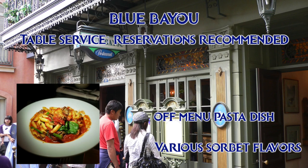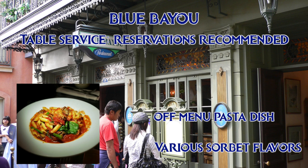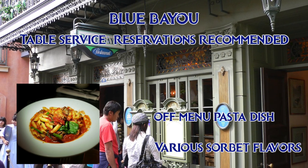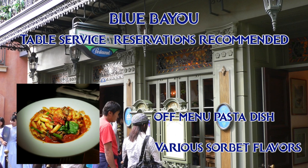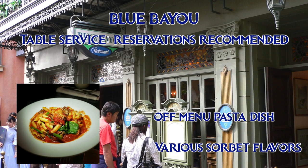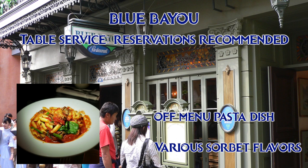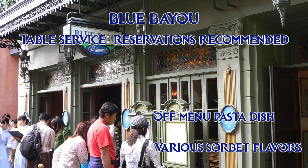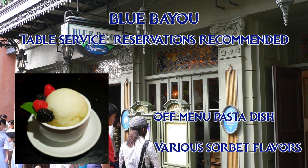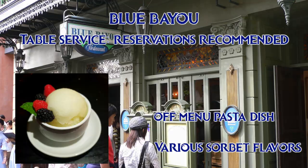There is nothing vegan on the menu currently at Blue Bayou, but the chef will make you a pasta dish if you ask. There is a vegetarian pasta dish with egg noodles and cheese on the menu, so this is with different noodles and some added veggies. It does taste great, but it's $30 and it doesn't really seem to match the price point — that is the case with everything on the menu though. Even meat eaters say that this restaurant isn't the best; you're there for ambiance, not for food. They do have a vegan dessert which is quite nice — several sorbet flavors depending on which day you're there. The day I went, they had mango, kiwi, and pear.